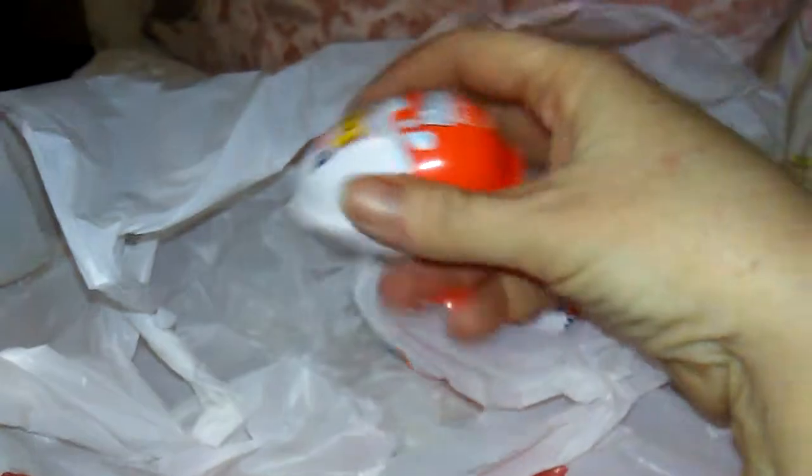I got three of them and I thought I'd open them up with you guys. Let me get them open and we'll check them out and see what surprise toy is in there.